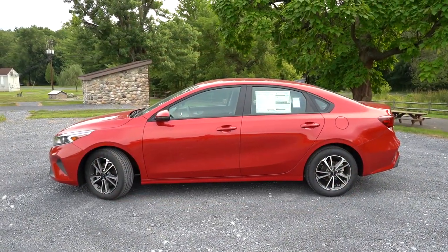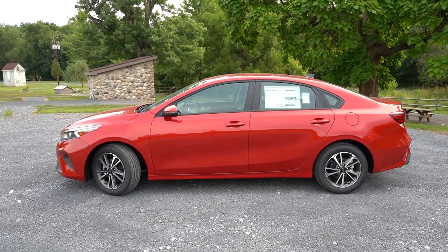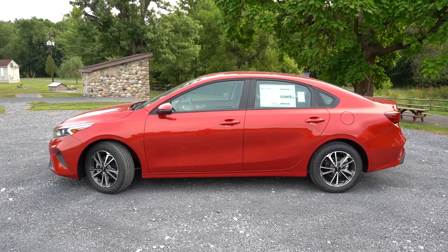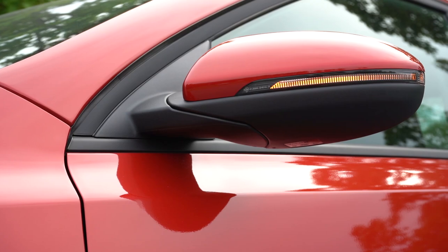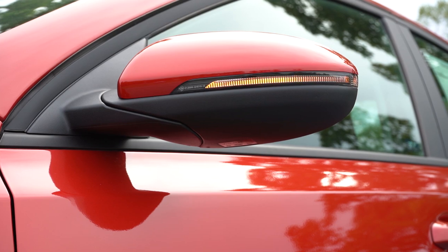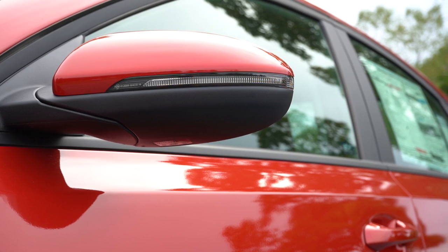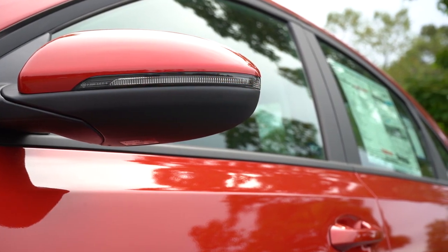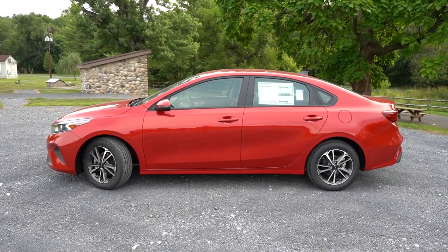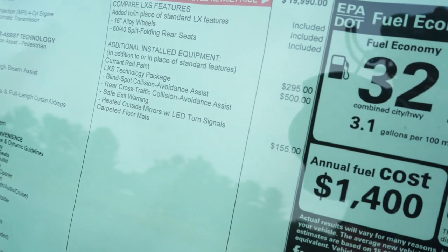On the side of the Forte, black window surrounds come standard. GT trim levels get gloss black side skirts, while other trim levels get body-colored side skirts. The mirrors are body-colored power-adjustable side mirrors as standard, but GT Line and GT trim levels get gloss black side mirrors for a more aggressive look. Heated side mirrors with LED integrated turn signals come on the GT Line and up — or via an optional package on the LXS.